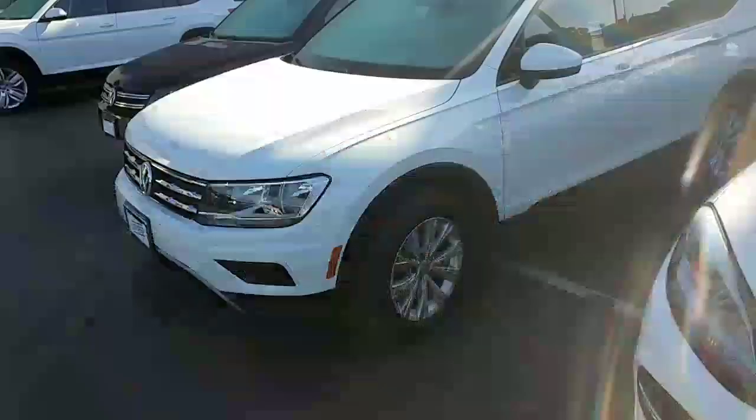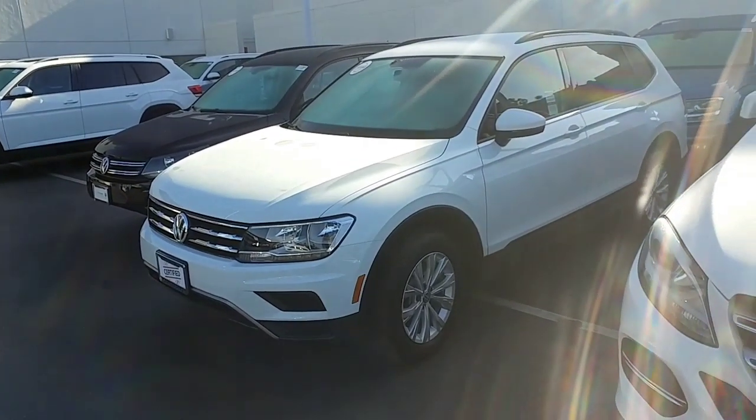Hey, it's Buddy from Capistrano Volkswagen, the sales and internet manager, just responding to requests for the 2018 Tiguan S and also the 2019 Tiguan S. I do have the new ones over there. I'll do a quick walk-around of this pre-owned one so you can get a better idea of the car, and leave you my contact information if you have any other questions.